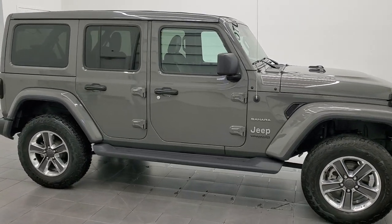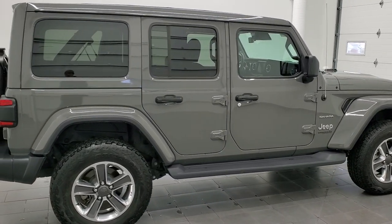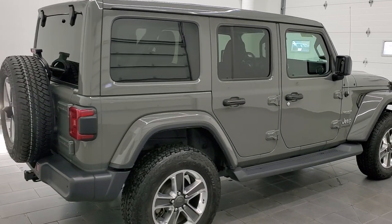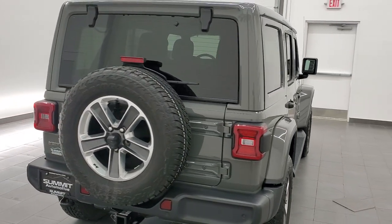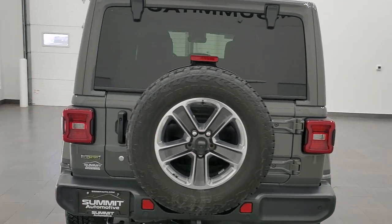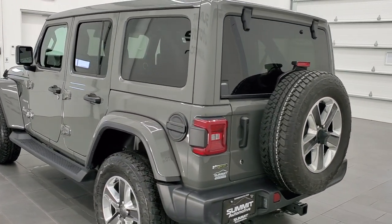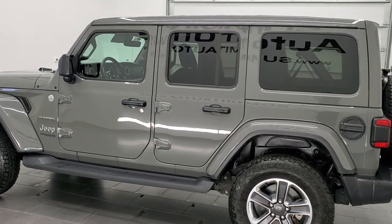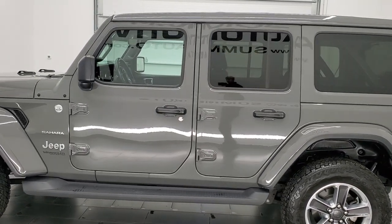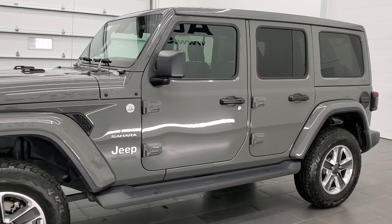This is Brett and this 2020 Jeep Wrangler Unlimited Sahara is stock number 22T25A. We're here at Summit Automotive in Fond du Lac, Wisconsin, near new and used Jeep and Jeep Wrangler headquarters. This 2020 Jeep Wrangler has the 3-liter V6 EcoDiesel engine, puts out 260 horsepower and 442 foot-pounds of torque.